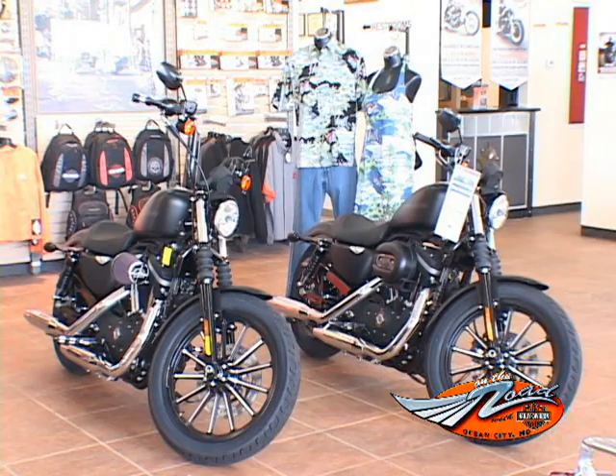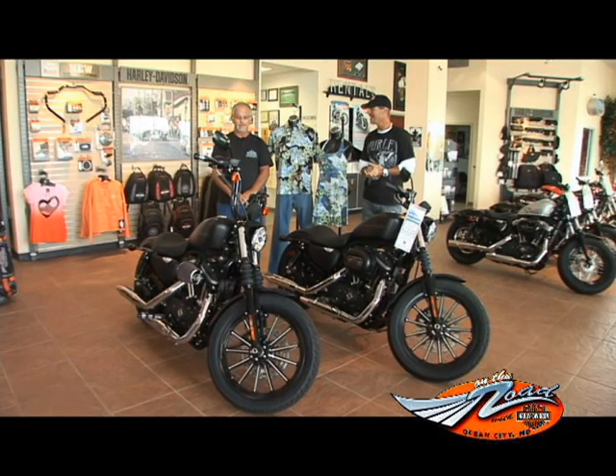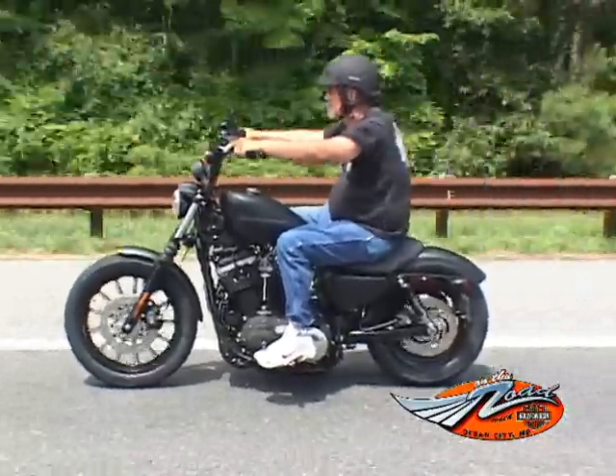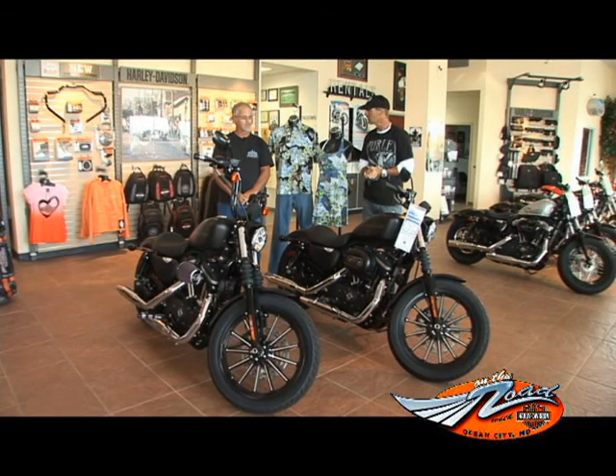Along with that, we have the Screaming Eagle heavy-duty breather. Man, that looks cool, sitting out to the side there. It just makes that bike look bad. She's ready to go. To get the apes and the pegs, is that all done in-house here? It's all done here. Really cool.